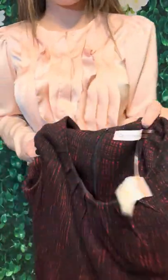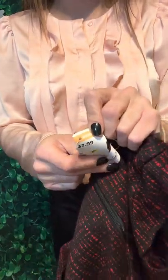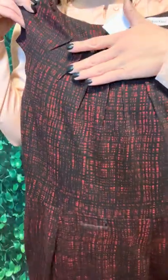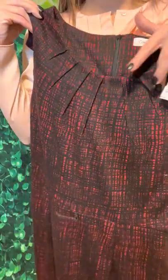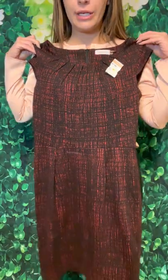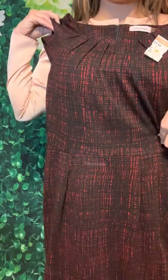This is a Calvin Klein dress, and this was — you guessed it — $7.99. So another really cute work dress. I really liked the print on this. It's got that ruched neckline, which I liked too. This would be really pretty with some pearl earrings and maybe a really thin spaghetti-strap black belt around the waist.